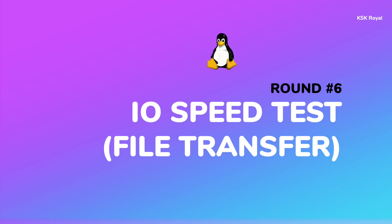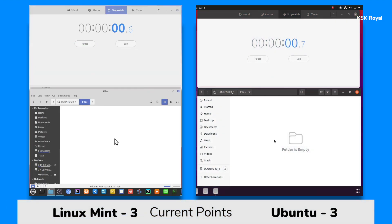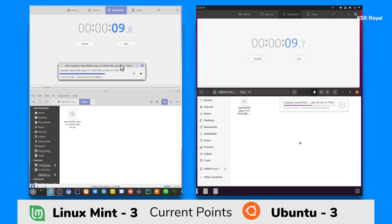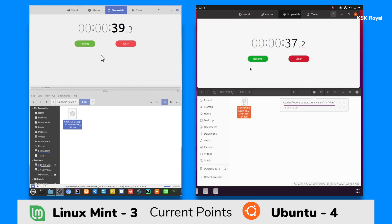Moving on to another round: the I/O speed test. In this round, I am going to copy a 4 GB massive file to an external hard drive connected via USB 3, and see which distro transfers the file faster in input and output operations. Ubuntu has finished first in 37 seconds, and Mint has finished with a two-second difference at 39 seconds. So Ubuntu is the winner of this round and one more point goes to Ubuntu.